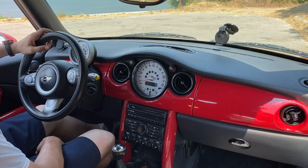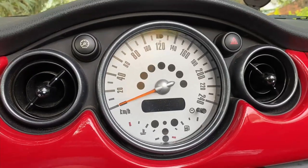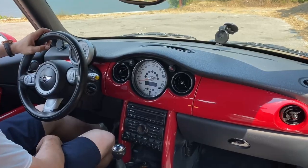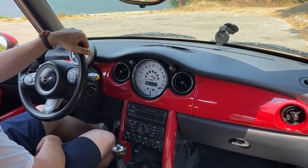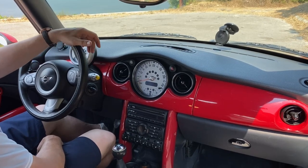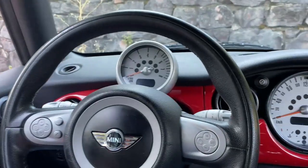The groovy interior of this MINI is inspired by the classic 60s Mini. There is a big dial that looks like a grand alarm clock, and a separate rev counter on the steering column. Thanks to this dashboard layout, driving this car feels like riding a motorcycle, especially when the roof is down.